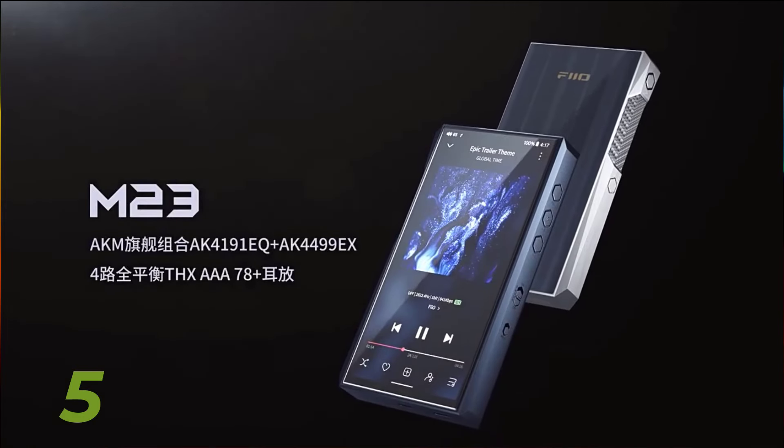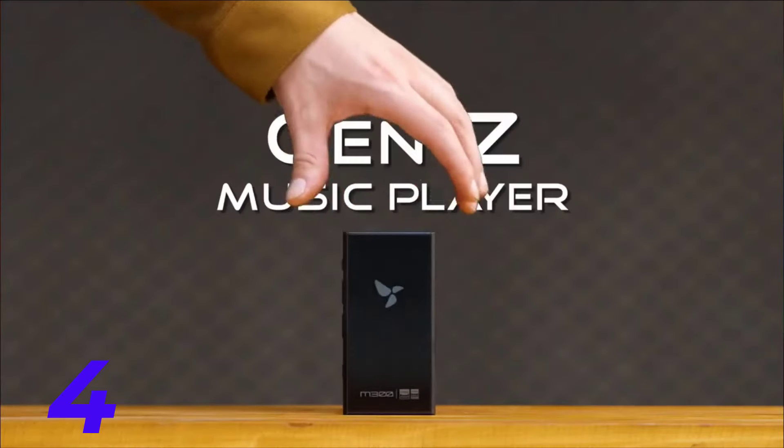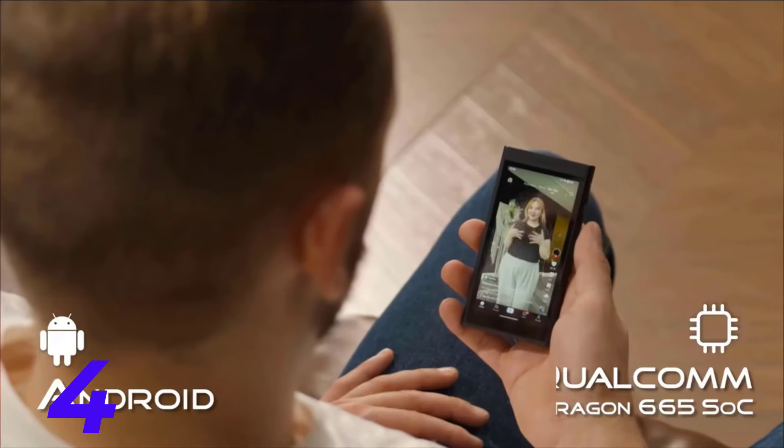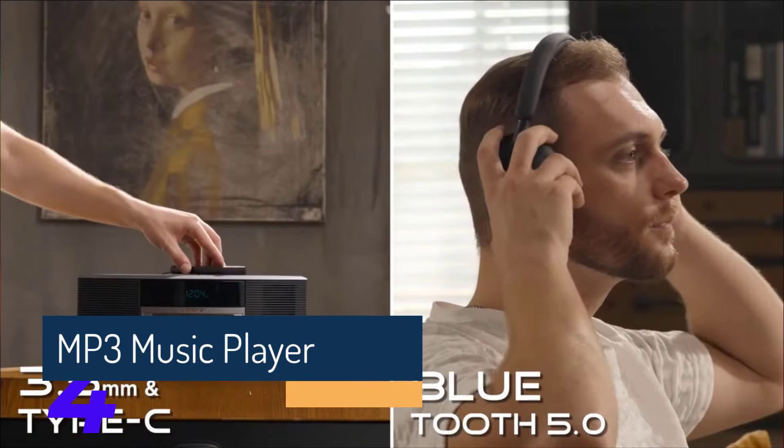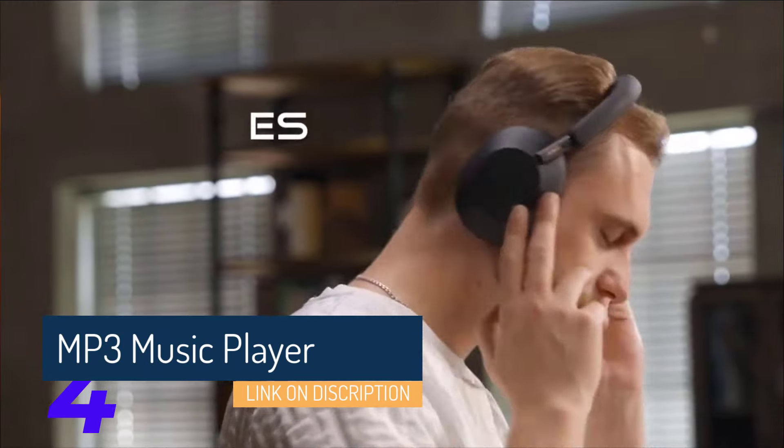1. MP3 Music Player 1 — highlight its key features such as storage capacity, battery life, screen quality, and audio quality. Share your personal experience using the device, including any pros and cons. Mention any standout features or unique selling points that set it apart from the competition.